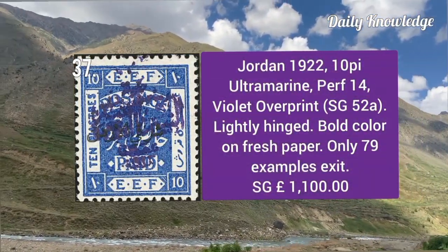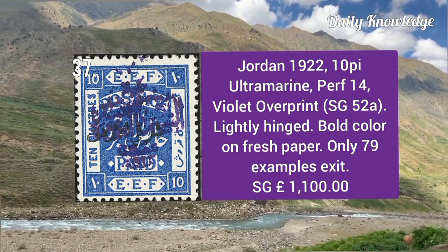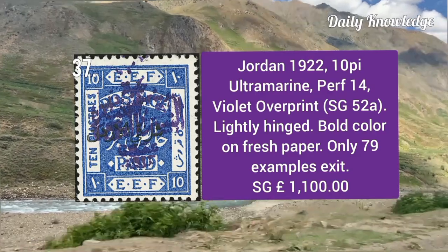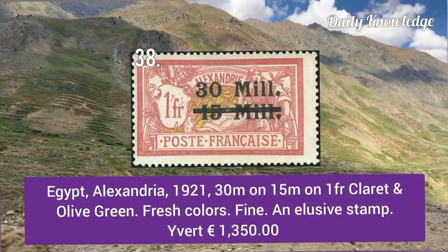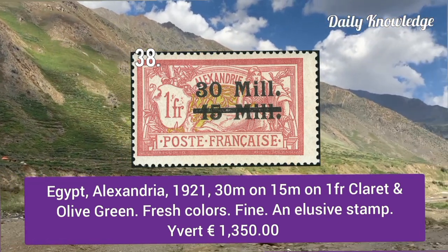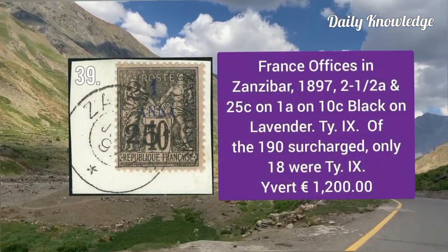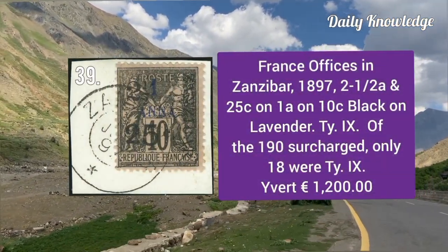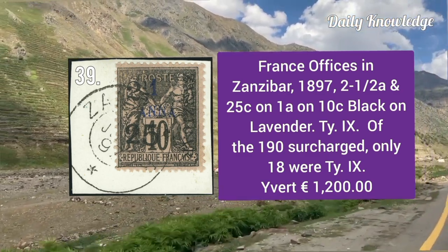Jordan 1922, 10 piastres ultramarine, perforation 14, violet overprint — lightly hinged with bold color on fresh paper. Egypt Alexandria 1921, 30m on 15m on one franc claret and olive green — fresh color and fine appearance. France Office in Zanzibar 1897, 2.5 anna and 25c on 1 anna on 10c black — only winter.